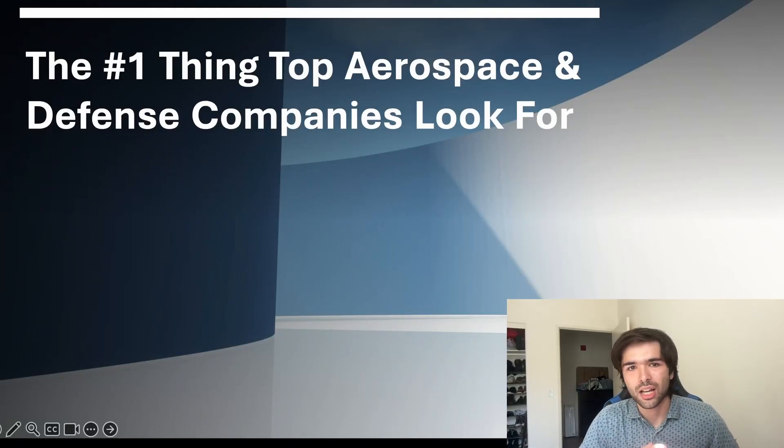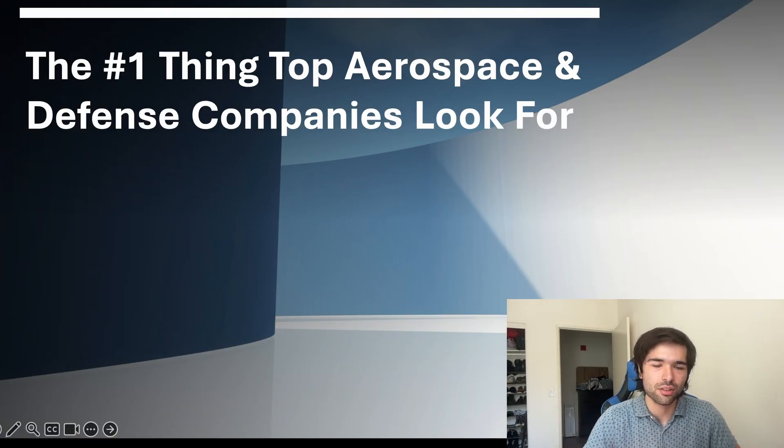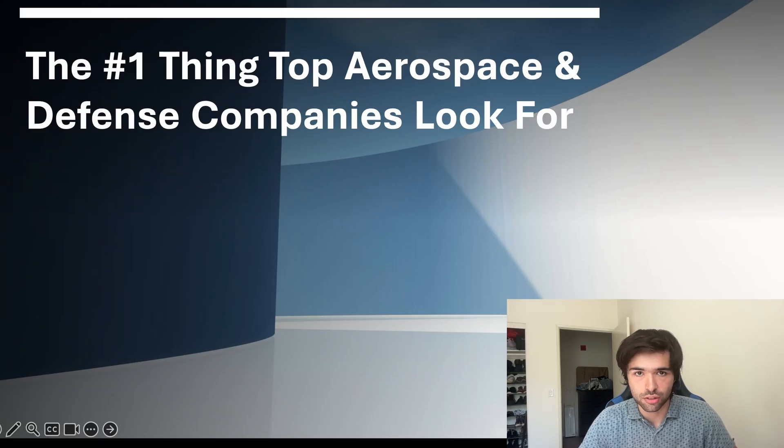What's up, guys? It's the Unhinge Engineer here. I've spent the last six years of my career, including four in undergrad, interviewing and working at some of the top cutting edge aerospace and defense companies, just like the ones you saw in the thumbnail.